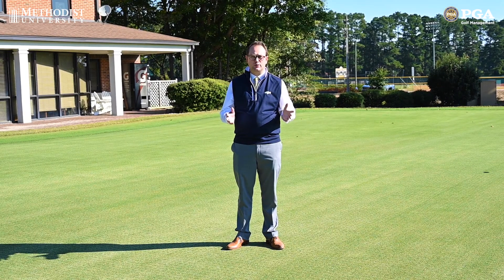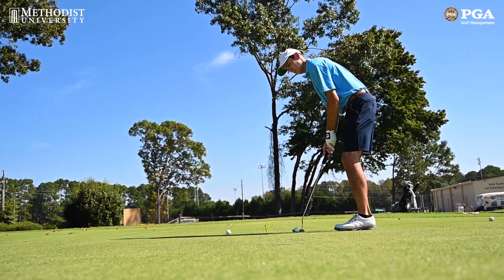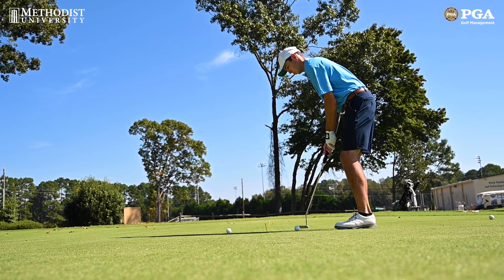The first stop on our tour is the putting green here down back. It's 18,000 square feet, very large, and where all of our students practice their putting.